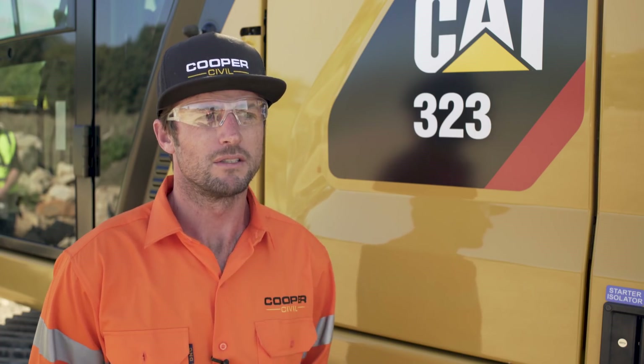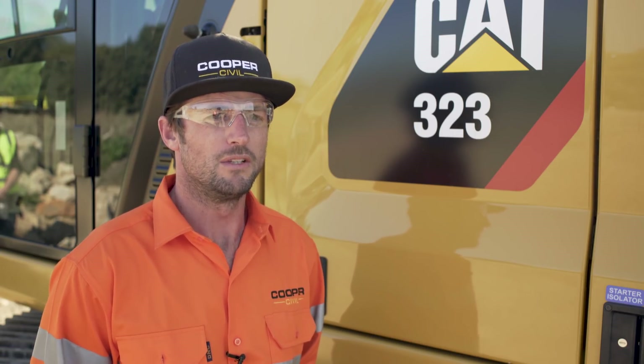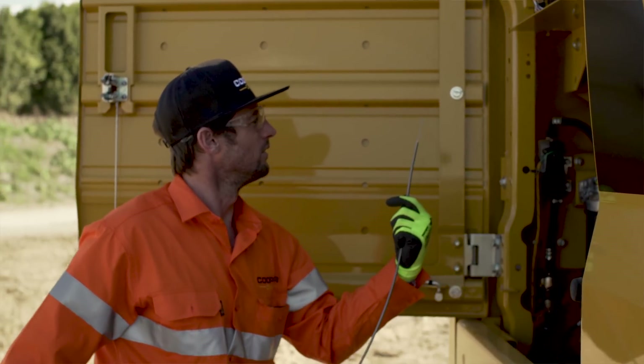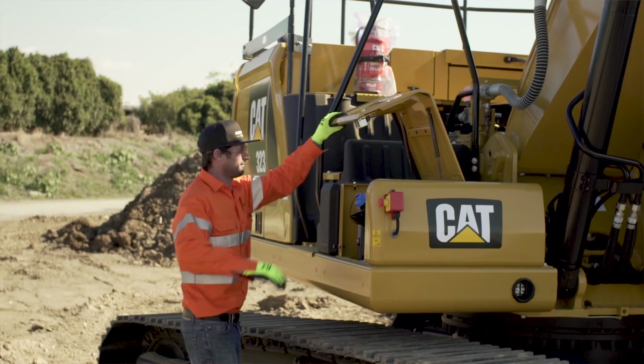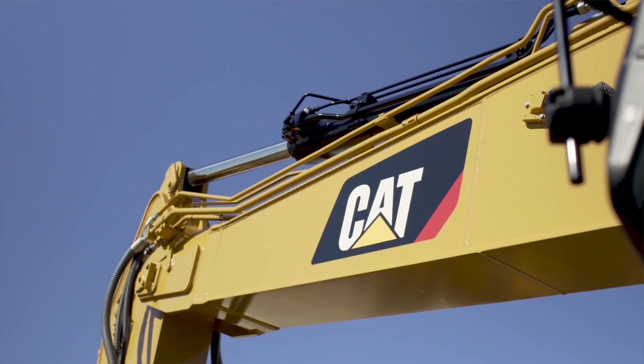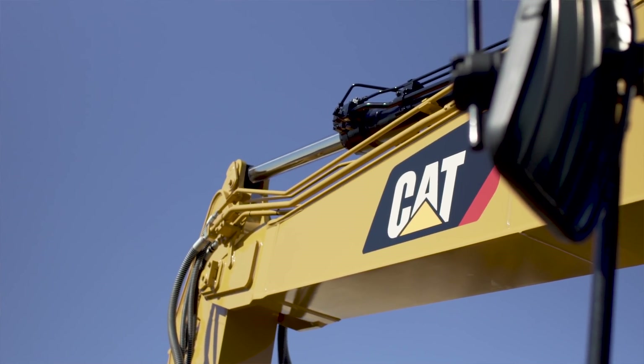The ground-level daily maintenance is a breeze for the operators to walk around and check everything. It's safer for our technicians and our operators. The operators that are running these are proud to be operating them — a lot of people always talk about them, they want to be operating them, they want to come and have a look at the machine.